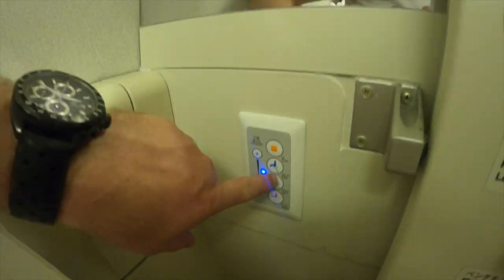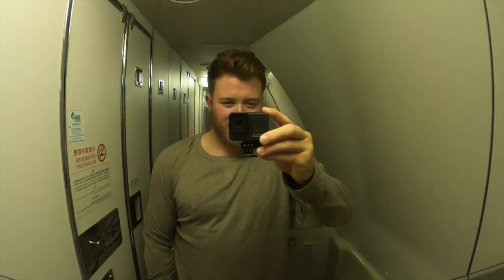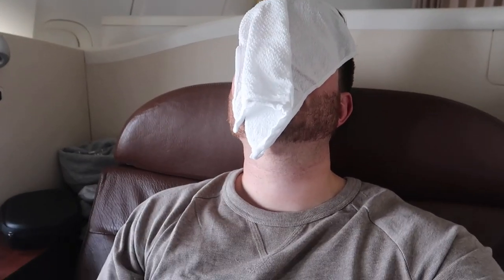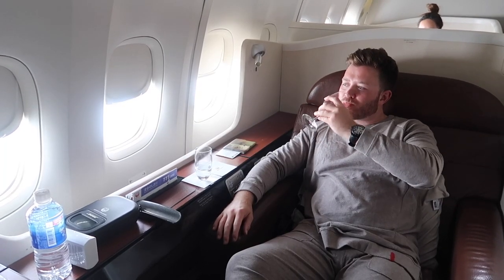Time to change into something more comfortable. I headed to the bathroom where I discovered the toilets have a particularly Japanese addition — if you know, you know. The flight attendant gave me a hanger for my clothes and also some pajamas. While very comfortable, the cabin was kept pretty warm, so I found them a little too hot. Back at my seat, a warm towel was waiting, and another glass of champagne.